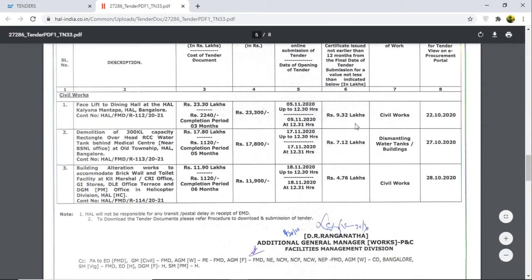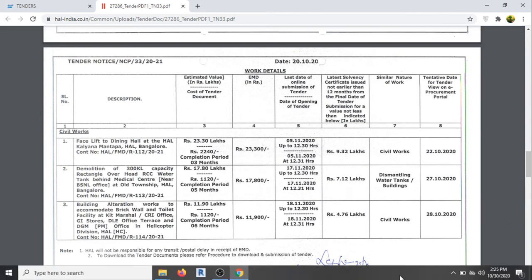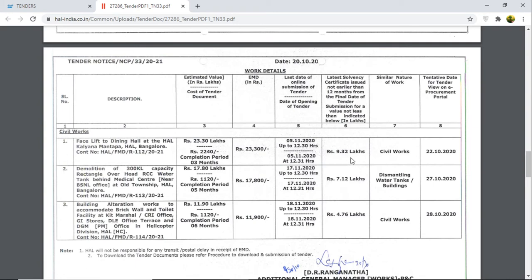The similar nature of work is different for the second one. The first work is face slip to dining hall at HL Kalyana Mantapa, HL Bangalore. The contract number is HL FMDR 1 1 2 2021. The estimated value is 23.30 lakhs, and the completion period is three months. The cost of the tender document is two thousand two hundred forty, and the EMD is twenty-three thousand three hundred. The last date is 5/11/2020, and the tender will be opened on the same date at 12:30. The solvency is 9.32 lakhs and the similar nature of work is civil work, with a tentative date of 22/10.